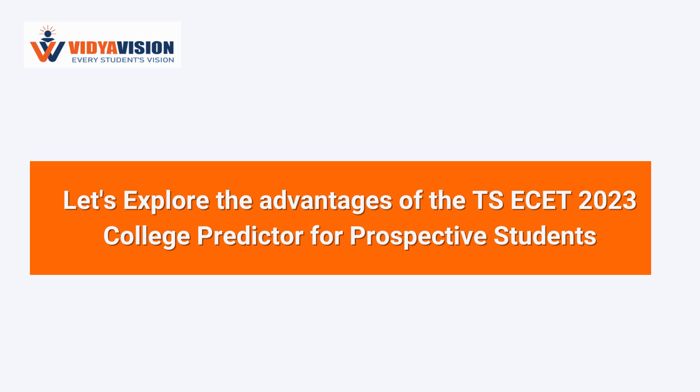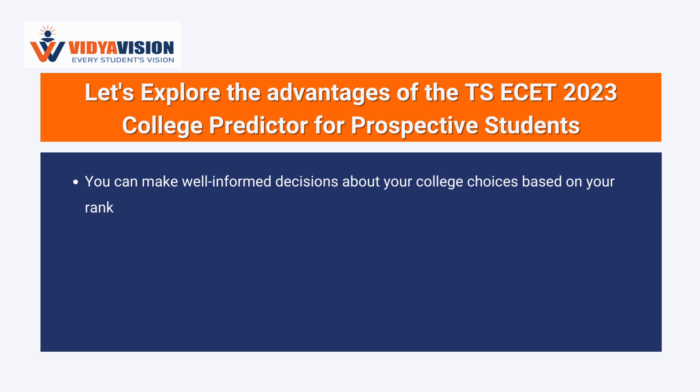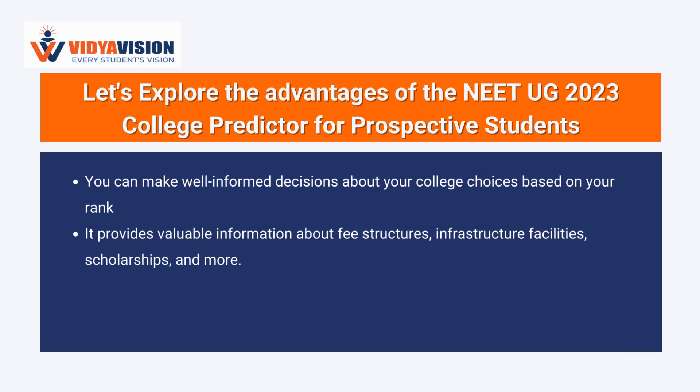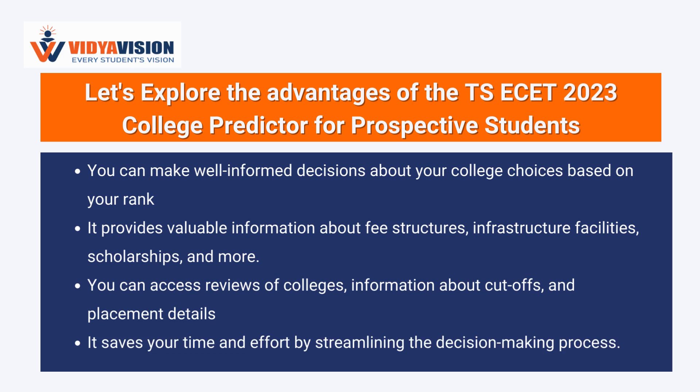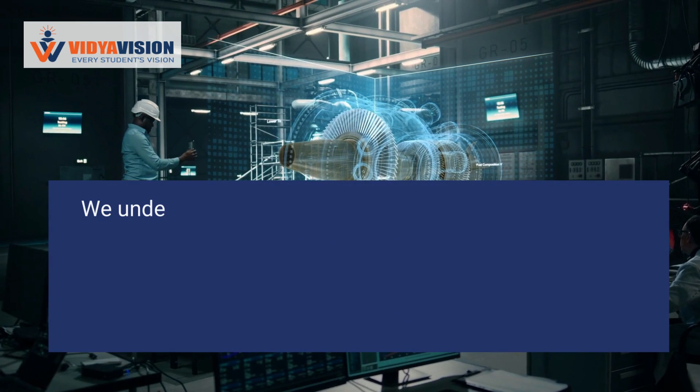The advantages of using the TSA SET entrance exam college predictor are numerous. You can make well-informed decisions about your college choices based on your rank. It provides valuable information about fee structures, infrastructure facilities, scholarships, and more. You can access reviews of colleges, information about cut-offs, and placement details. It saves your time and effort by streamlining the decision-making process.